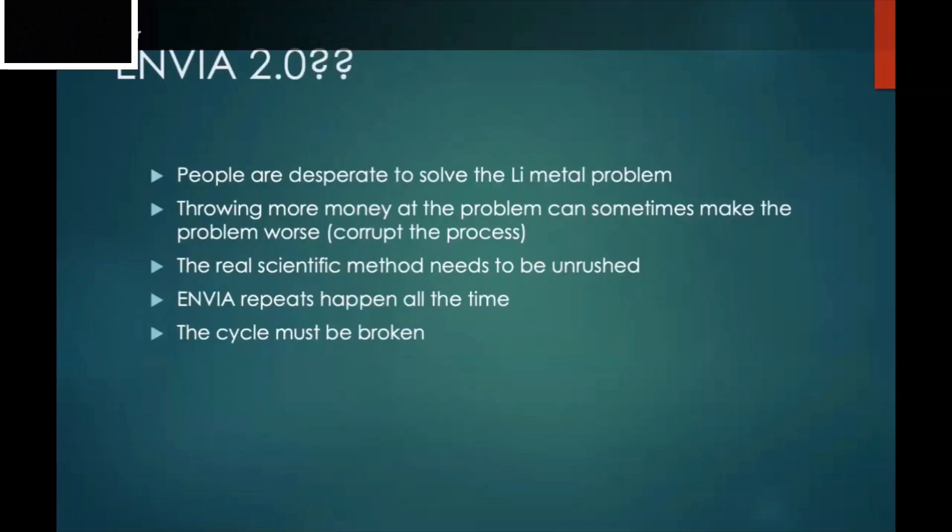So how do we prevent an Envia 2.0? People are desperately trying to solve this problem and throwing enormous amounts of money at it, but throwing more money at the problem can sometimes make it worse. The real scientific method needs to be unrushed — it needs to slow down, look at what's really going on, and solve these problems. Envia-type repeats happen all the time in the battery startup space, and this cycle must be broken.